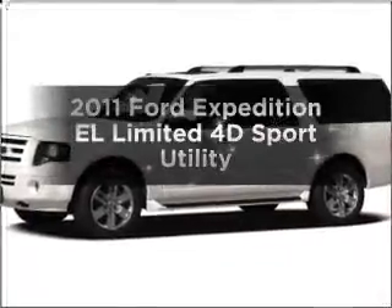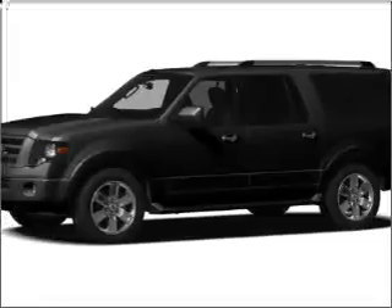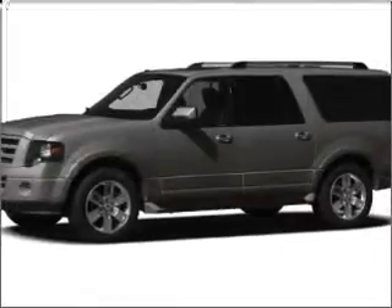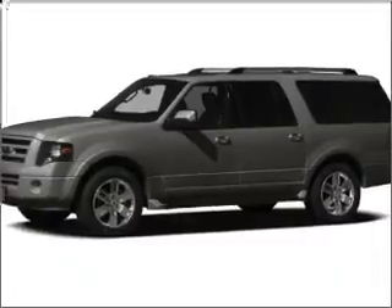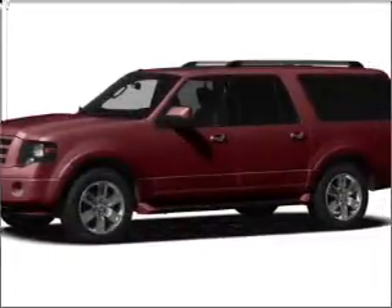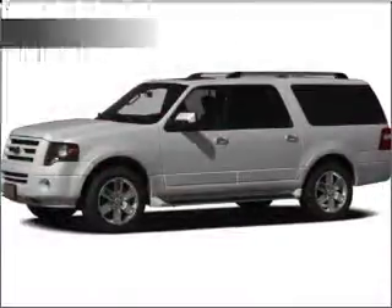Introducing the 2011 Ford Expedition EL. Find everything you want in a ride under one roof with this vehicle, featuring a reliable engine connected to a smooth-shifting 6-speed automatic transmission. The anti-lock braking system will help keep you safe on the road, and memory settings put you back in the right place every time.